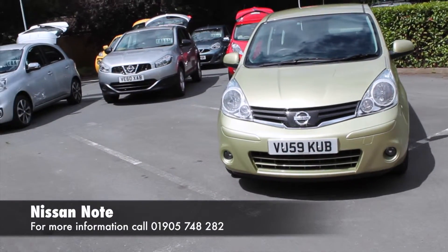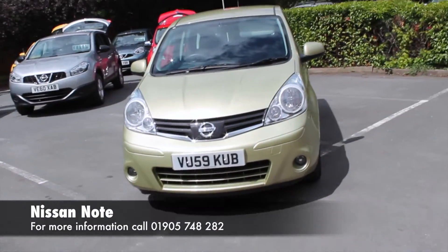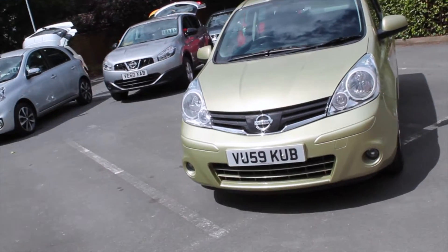Hello guys, my name is Richard, I'm from Hilton Nissan in Worcester. I'm going to be talking you through this Nissan Note 1.6 hatchback today.